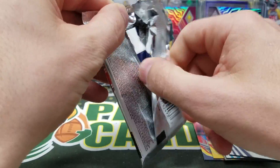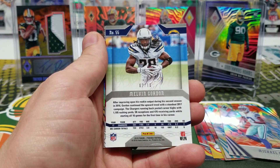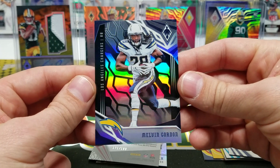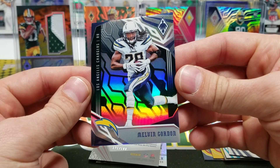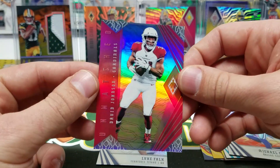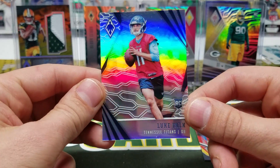Last pack — last pack mojo? Zay Jones. Michael Thomas. Oh! Melvin Gordon out of 10 — and another Cardinals card. Look at this, dude. Black parallel, Melvin Gordon out of 10. Wow, that's sick! Last pack mojo — University of Wisconsin alum. DJ out of 199, Unmatched, add to your pile. And a Luke Falk rookie card.